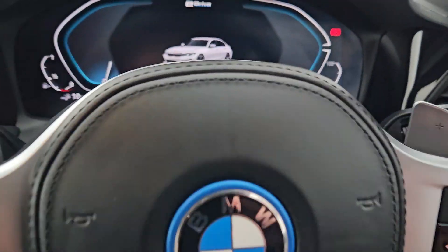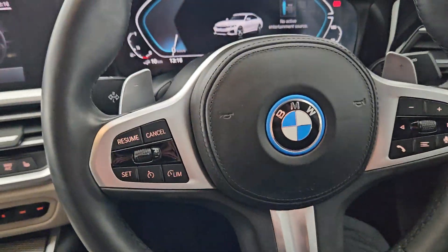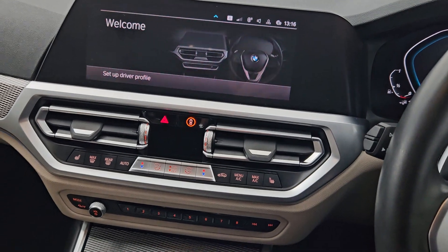Coming into the interior then guys, this car only has 9000km up on the clock. Your multifunctional leather steering wheel, heated seats, and your full aircon.